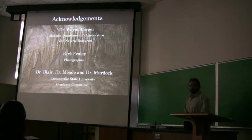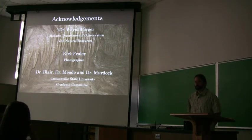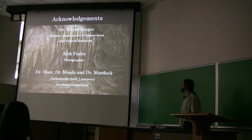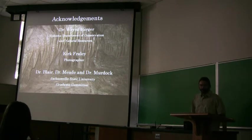I would like to thank Dr. Gardner. The Department of Conservation and Natural Resources got us into the cave and helped us out going through it — they were very helpful. A friend of mine, Kurt Fraley, who did a lot of these photographs for us — very nice. And my committee, Dr. Murat, Dr. Meen, Dr. Blair, thank you. And of course, the Jackson-Pose University.